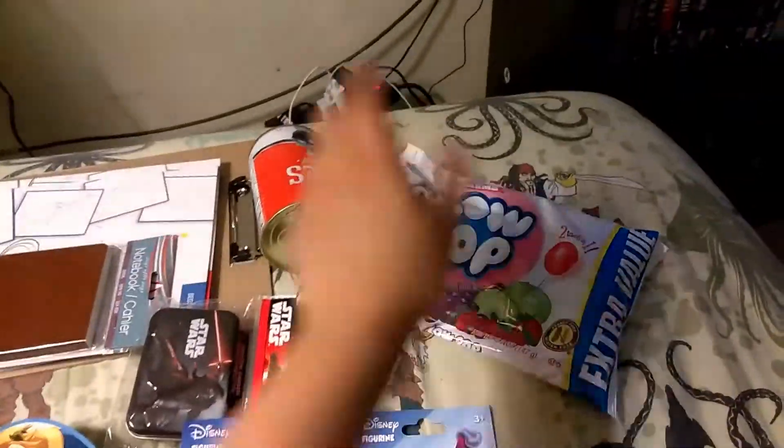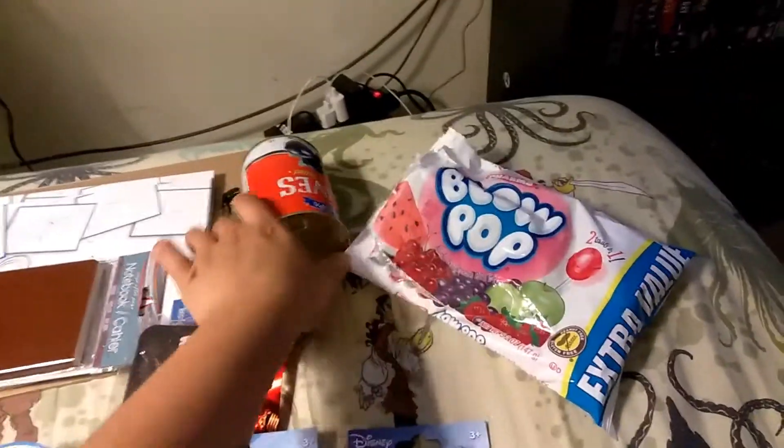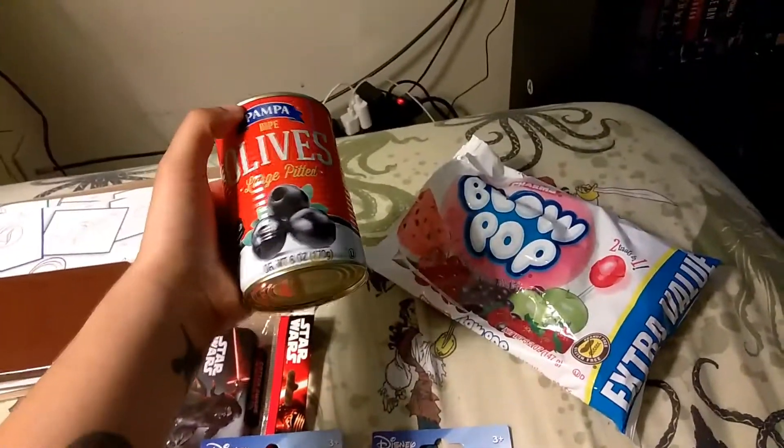And I picked up some Blow Pops because I love these, and I already opened them. And I got some olives because I love olives.